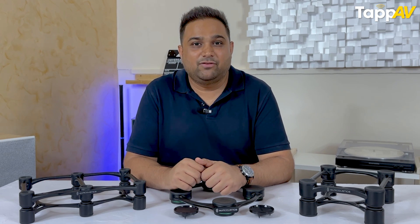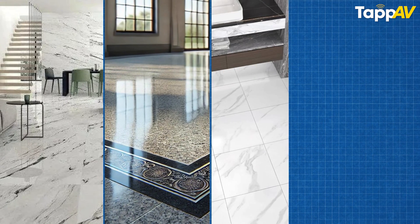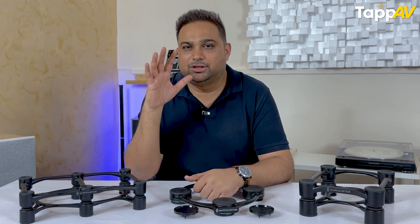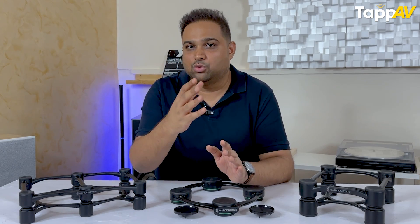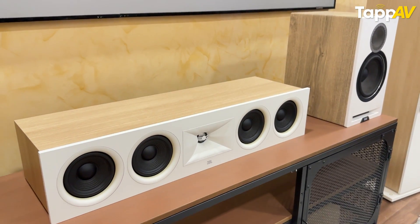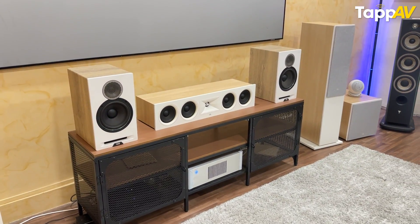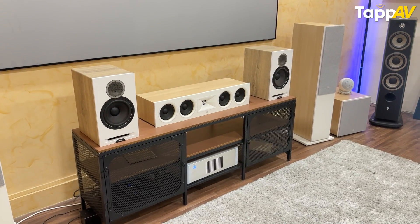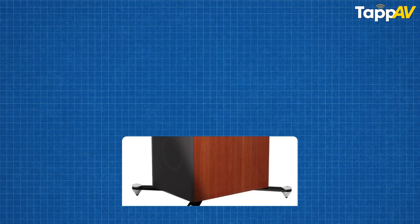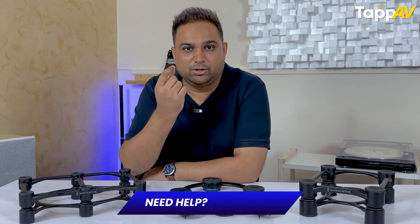In our Indian environment, floors are made of marble, granite, tile, wooden flooring, or carpet in home theater setups. Speakers are typically kept on shelves or directly on the floor. Some floor-standing speakers already come with plinths and spikes to elevate the sound experience and provide some space between the speaker and the surface.